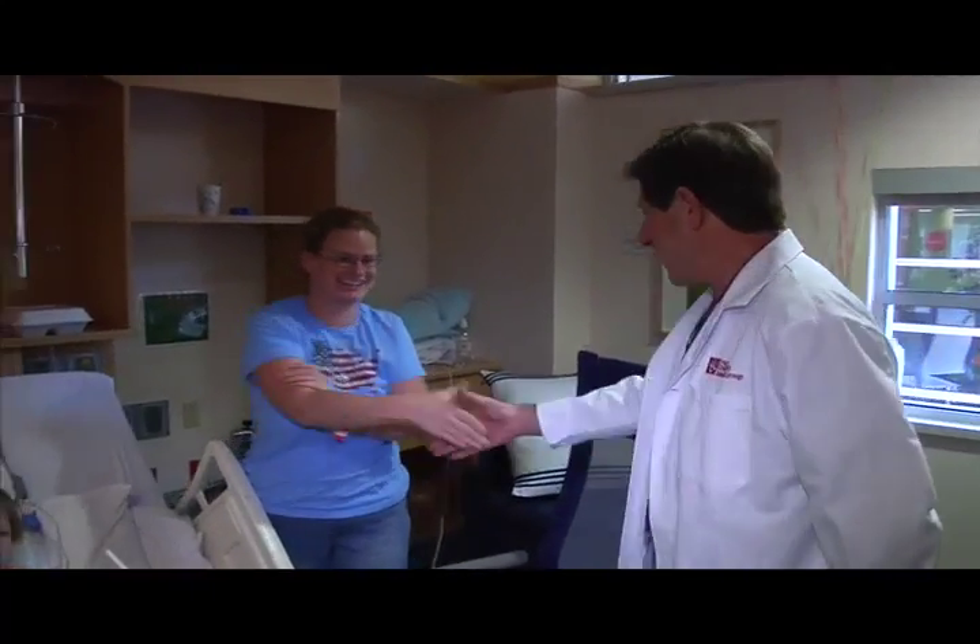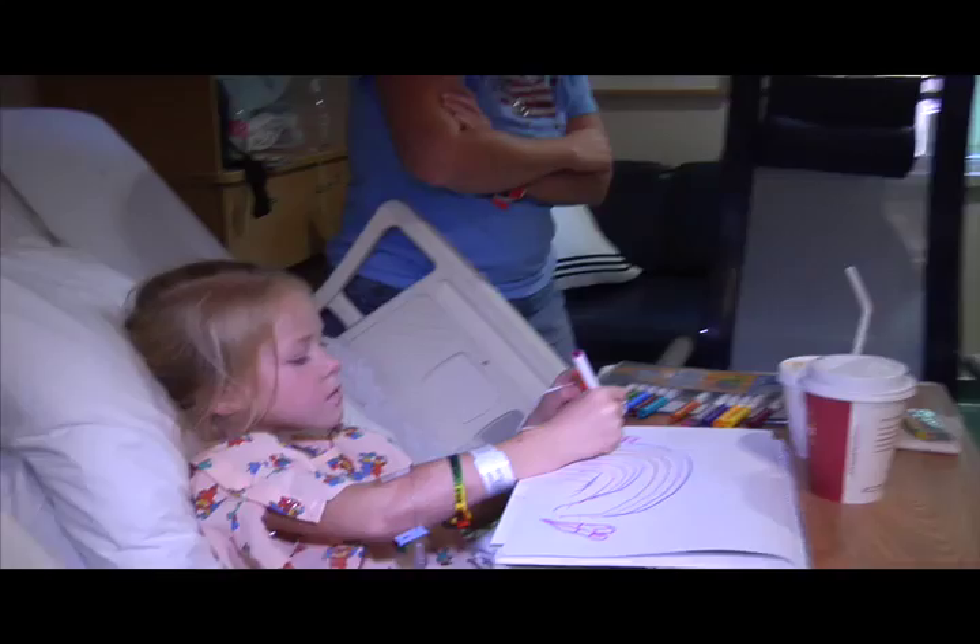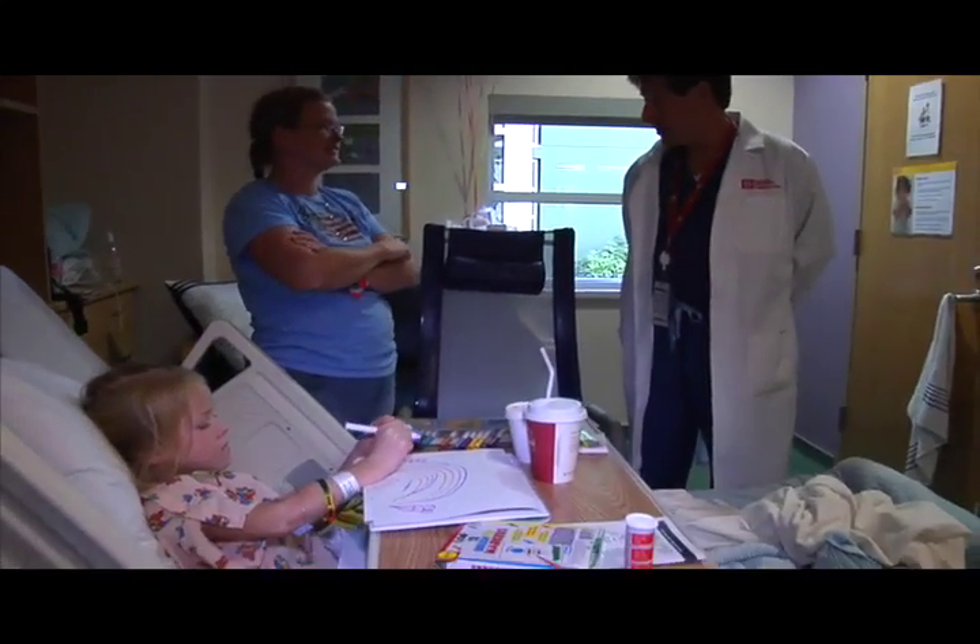Hi, I'm Rich Tobin, I'm the Chair of Pediatric Radiology at PCH. One of the things that gets me excited all the time is doing new things and providing better opportunities for families to take care of their children.